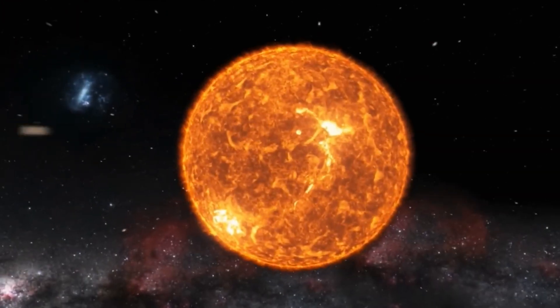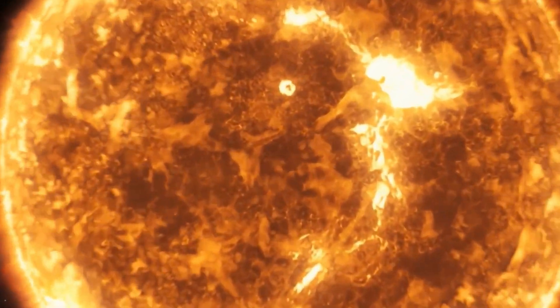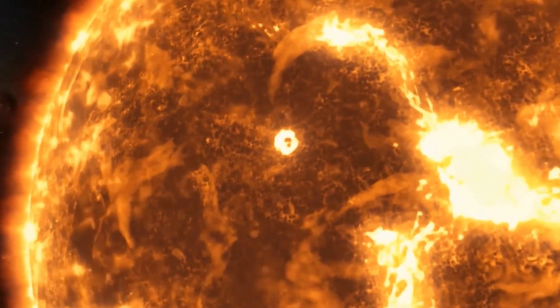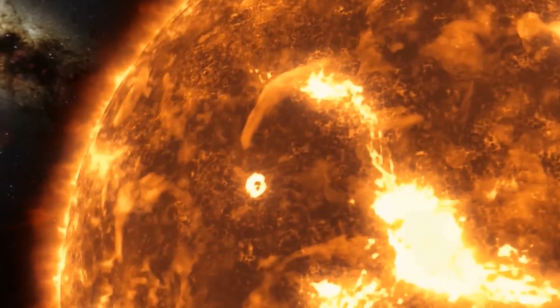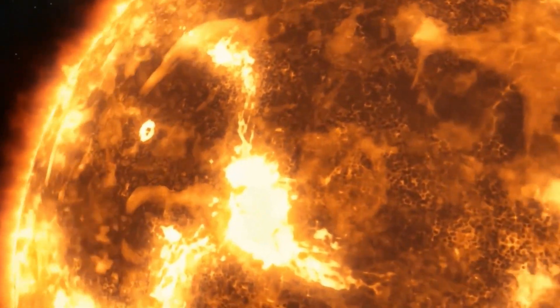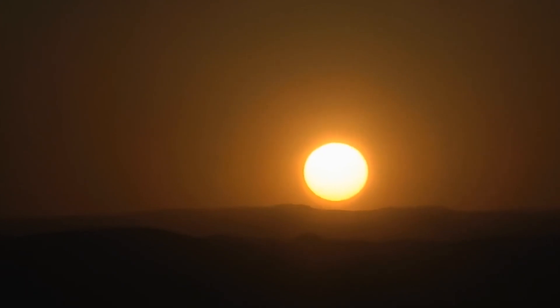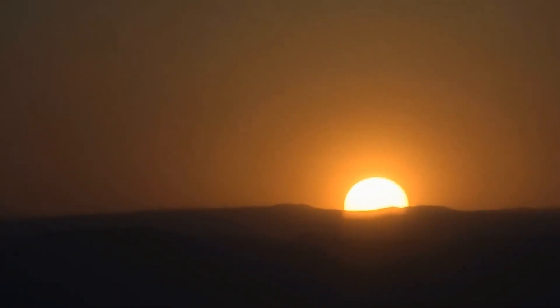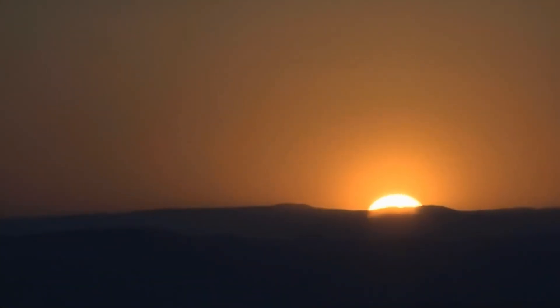More than that, the sun is what holds everything together. Its massive gravity is what keeps the earth and all the other planets circling around it instead of drifting off into space. The sun is also what allows us to live on earth. Without the sun, there would be no heat, there would be no light, plants could not grow, water would freeze, and nothing could survive.